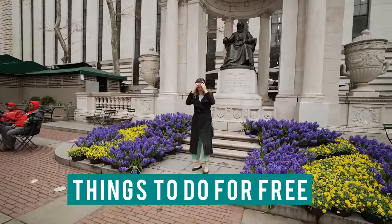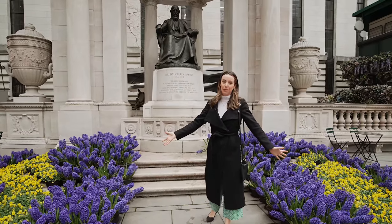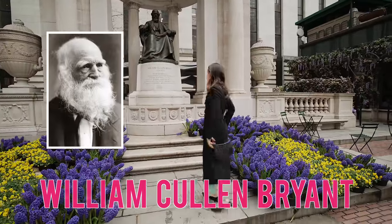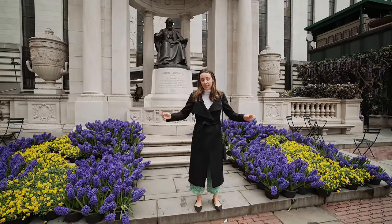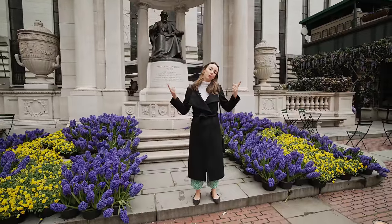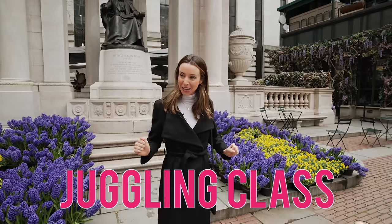I wanted to show a few cool things you can do in the city that normally cost money, but do for free. So we're here in Bryant Park on a beautiful spring day. That statue is actually William Colin Bryant — he was a journalist in the 1800s who was all about helping people and those in need, which is kind of the essence of Bryant Park. It's also attached to the New York Public Library, which is completely free. Free education for all — that's what it was built on and what it continues to be.